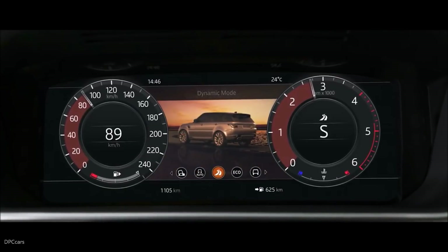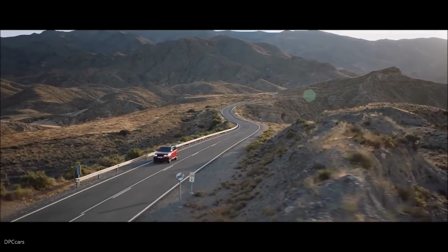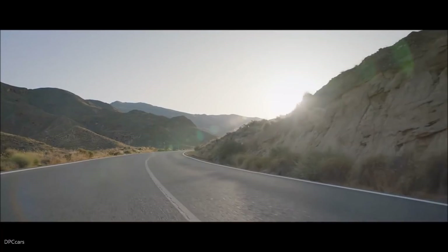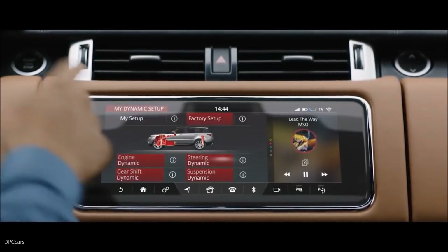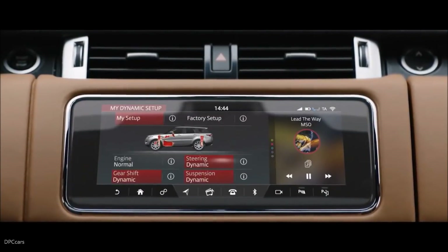Dynamic mode automatically tunes the vehicle's performance by setting the new Range Rover Sport's throttle mapping, gearbox shift points, steering and suspension to suit a dynamic driving style. Configurable dynamics allows you to further adjust the vehicle's setup to deliver a drive tailored to your specific requirements.